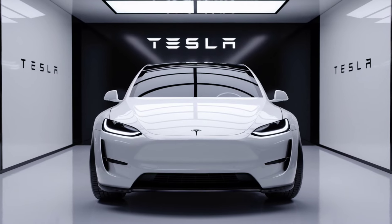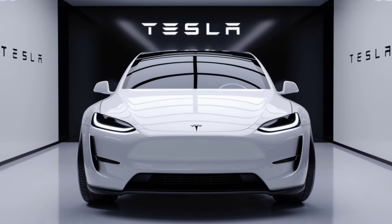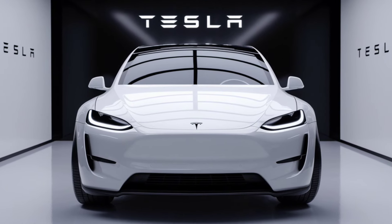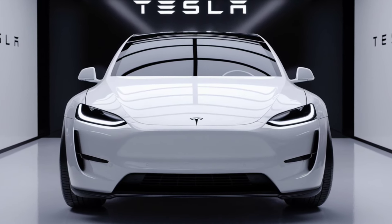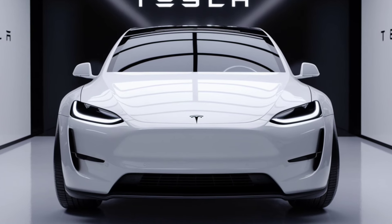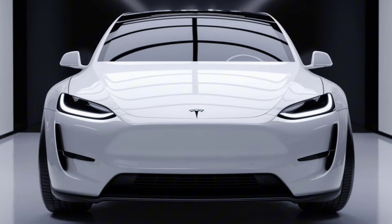Today, we're diving into the future of electric driving with the highly anticipated 2025 Tesla Model Y. This compact SUV has been making waves in the automotive world, and we're here to break down everything you need to know — from its cutting-edge technology to its impressive performance features.